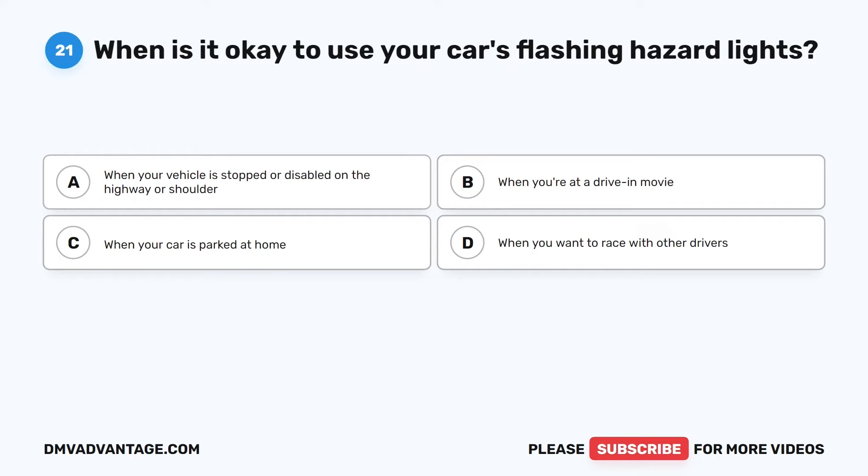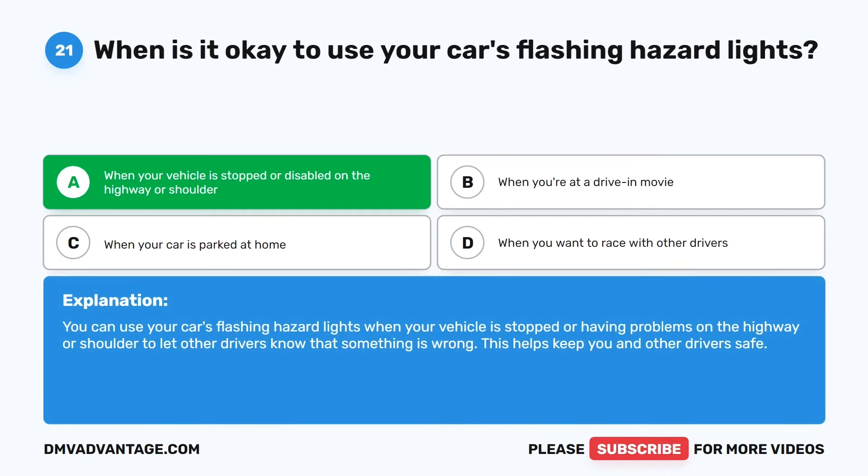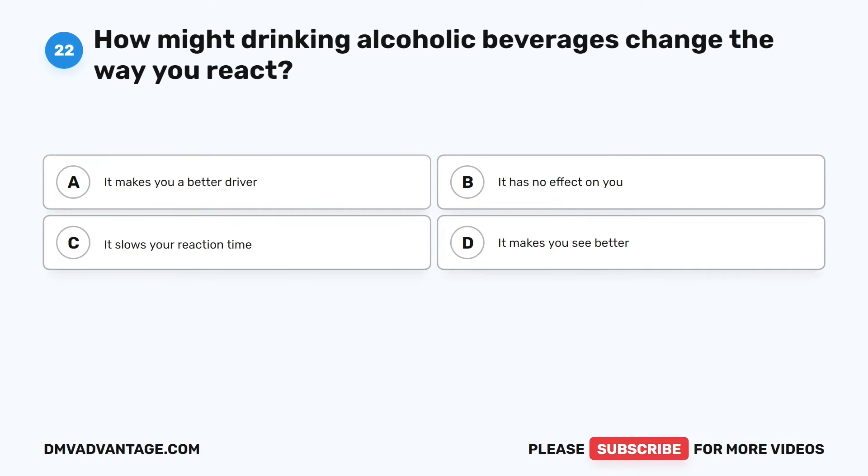Question 21. When is it okay to use your car's flashing hazard lights? The correct answer is A: When your vehicle is stopped or disabled on the highway or shoulder. You can use your car's flashing hazard lights when your vehicle is stopped or having problems on the highway or shoulder to let other drivers know that something is wrong. This helps keep you and other drivers safe.